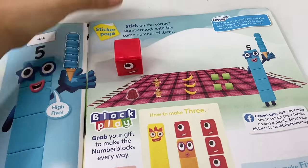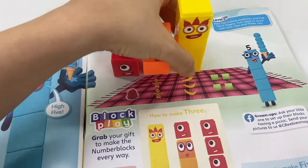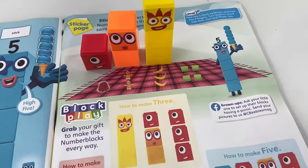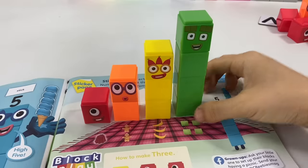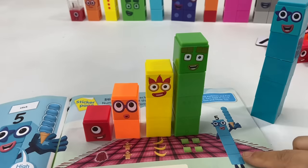It's time for a picnic! Let's put the number blocks beside the right number of food items on the picnic blanket: 1 jello, 2 gingerbreads, 3 bananas, 4 apples — square apples — and 5 ice cream scoops! Yummy!